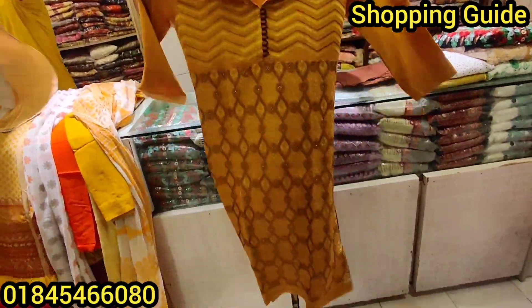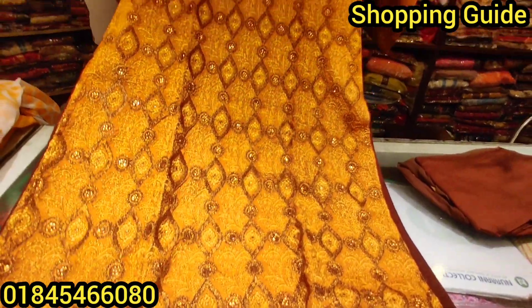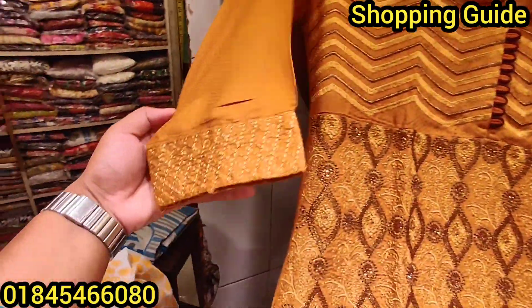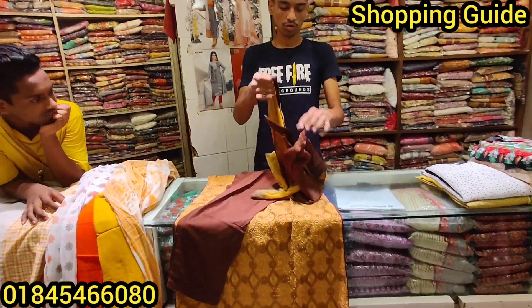This is a golden color and a chocolate color combination. Wow! We are going to look at the color. This is a chocolate color. Price is $1,000.